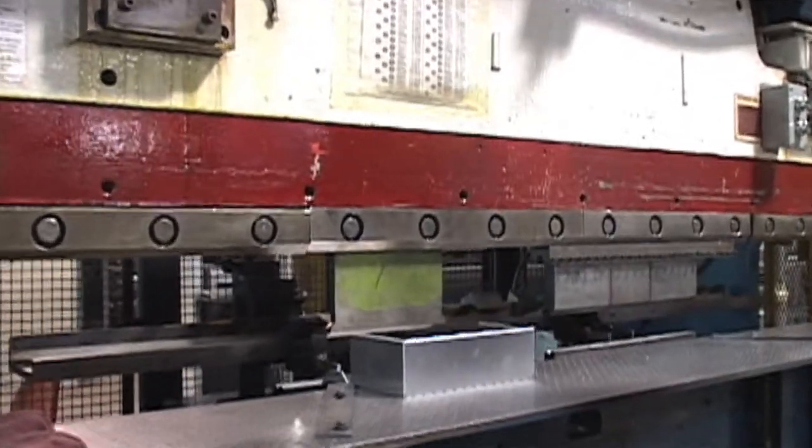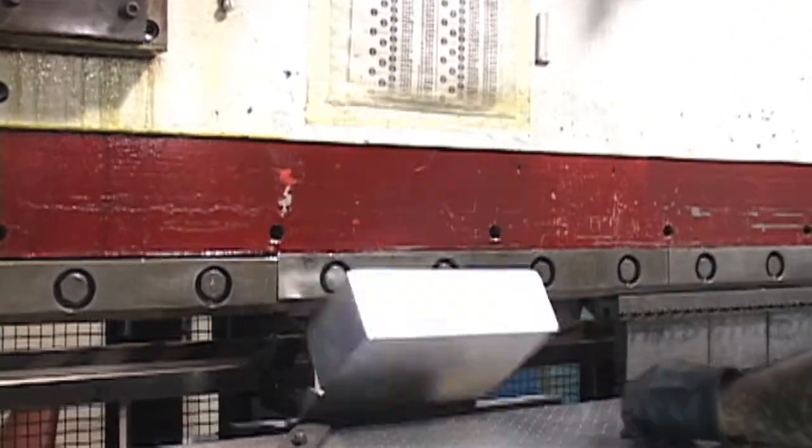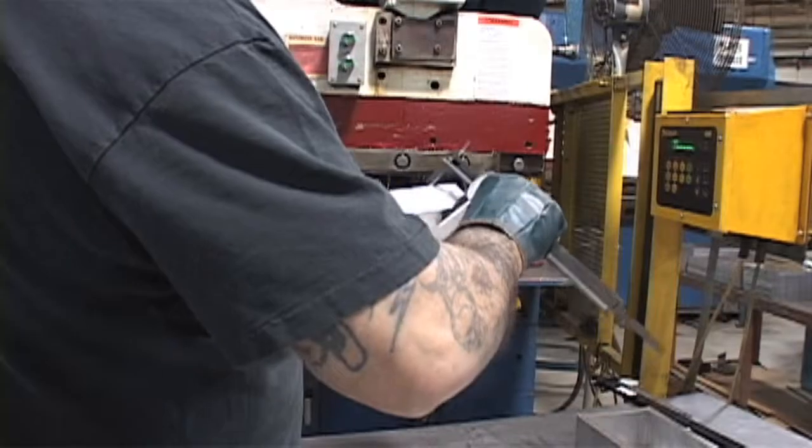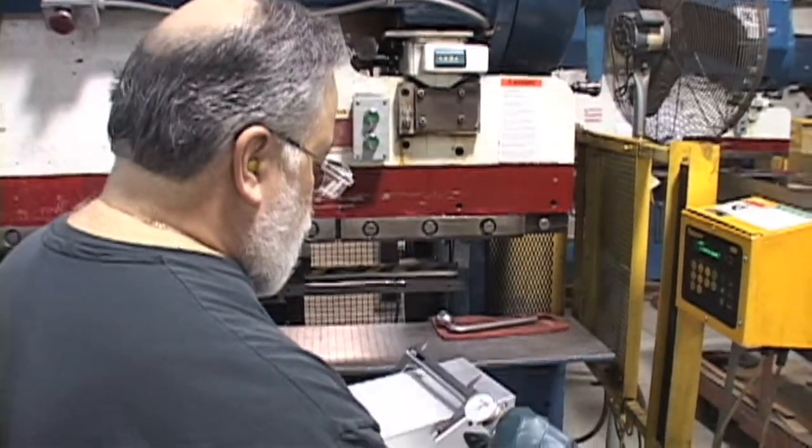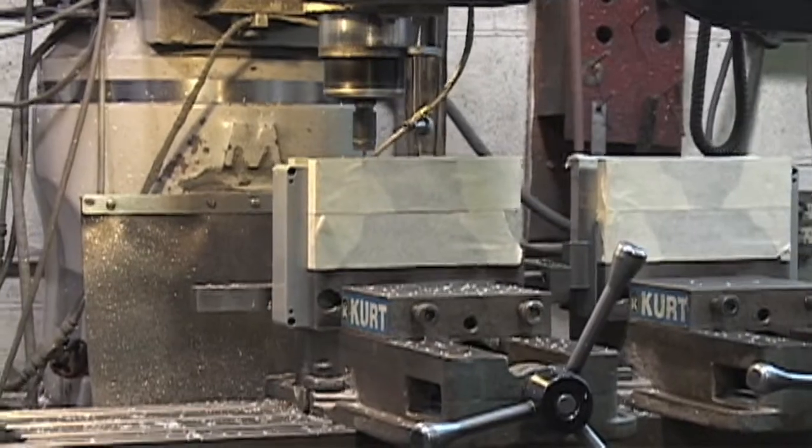We start by cutting and folding the aluminum sheet into the basic panel shape. We then customize the basic enclosure to the customer's exact specifications, adding holes and performing pad printing.